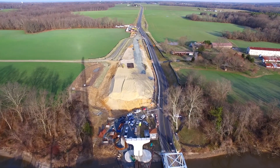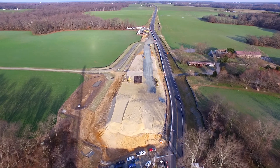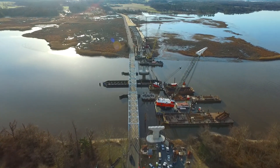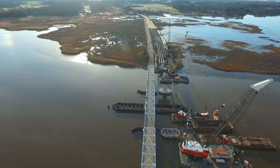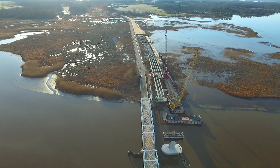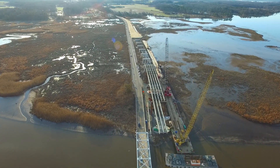The embankment building on the Talbot County end is standing firm. Let's take an easterly view of the job. The lines have been established for the future Dover Bridge. Everything is really taking shape.